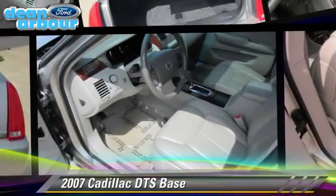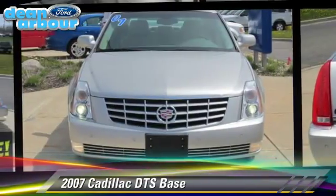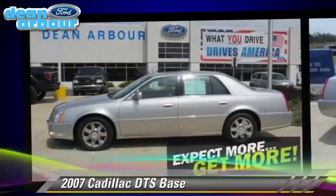The 2007 Cadillac DTS, powered by a 4.6-liter V8 engine, with a 4-speed automatic transmission with overdrive.